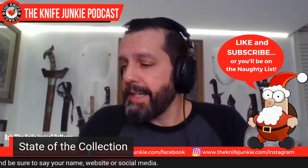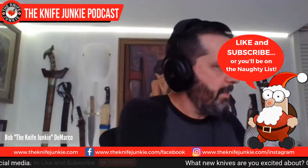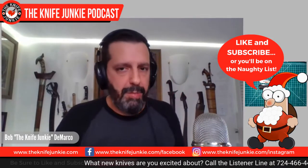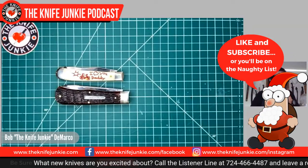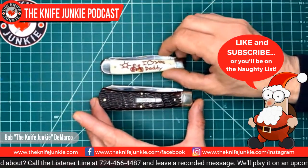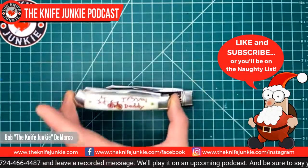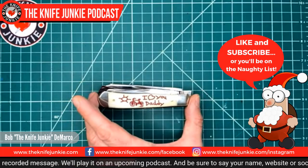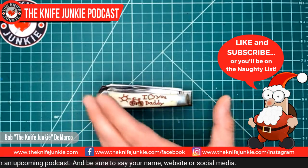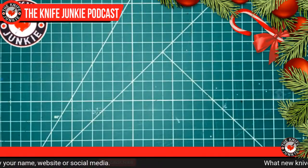Let me show you the size of this trapper versus a traditional large trapper from Case Knives. I always considered Case Trappers to be pretty big knives, but it fits within the size of this GEC. One substantial trapper knife.